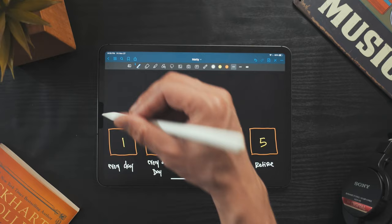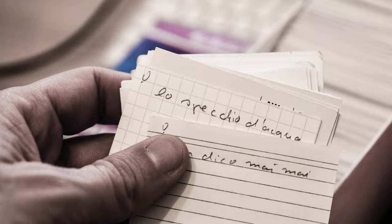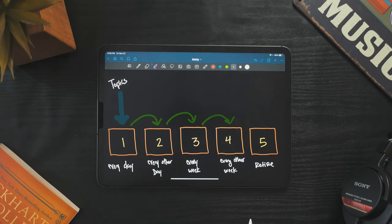Now that you have your five boxes, you're going to place the topics you need to know for the exam into box one. If you're using shoe boxes, topics can be written on flashcards. If you're using digital boxes, your topics are the individual bullets. Every time you get a card right, you move it up one box. Every time you get a card wrong, you move it all the way back to box one, regardless of where it was. This ensures that you're studying your weaker points more often.